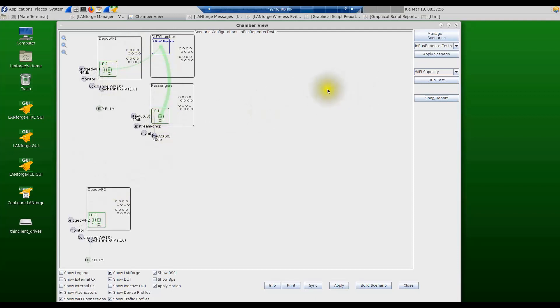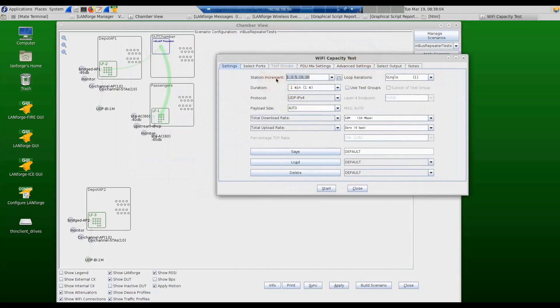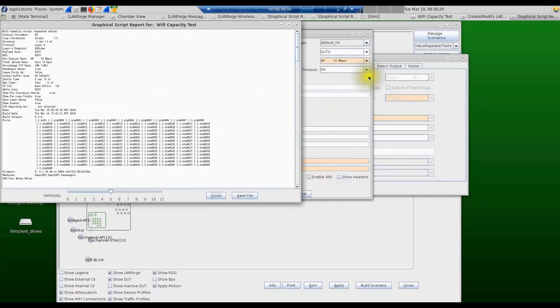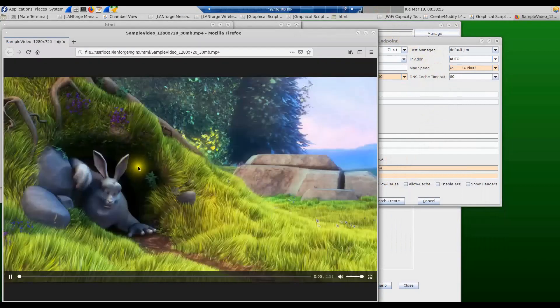To create a simple test, I'm going to run a Wi-Fi capacity test. I'll choose 60 stations and run the test for one minute, downloading layer 4 traffic — specifically a high-definition video file from the video server. The per-station rate is set to about 6 Mbps, assuming that's the streaming rate for the HD video. Hitting the start button begins the test. We are downloading the video file from the web server at 10.1.1.1, and each one of the 60 stations will continuously download this video file from the server.